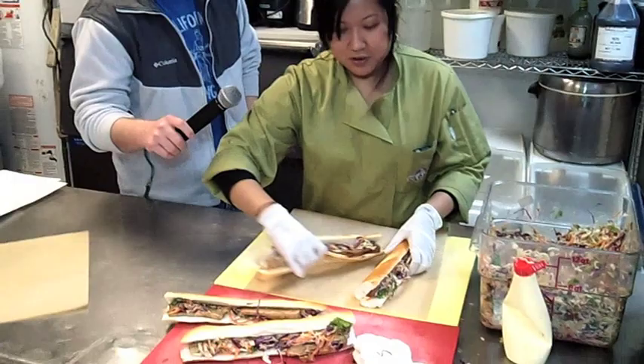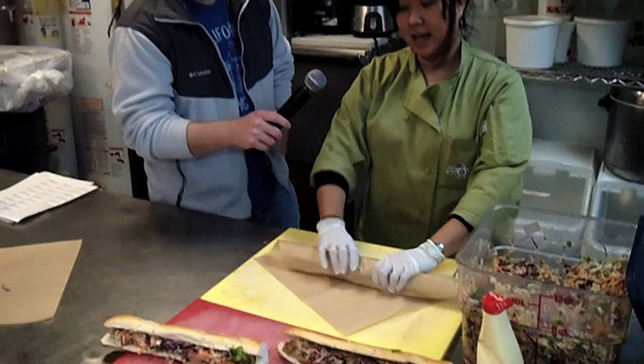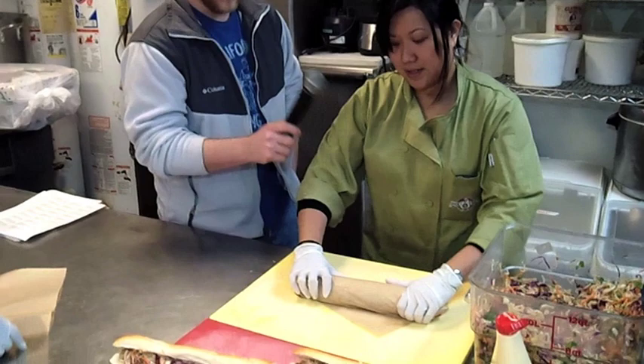We make these every morning fresh. I pick up the bread from the bakery, bring it over here, and then we make the slaw in the morning, and then we cut the bread. The meats we braise the night before, and then we come in, heat it up, get the sandwiches rolled up, and they're ready to go. How many sandwiches would you say you take on the truck every day?